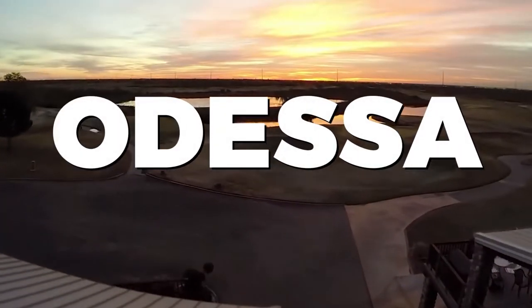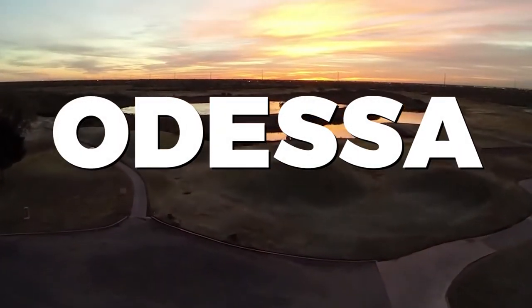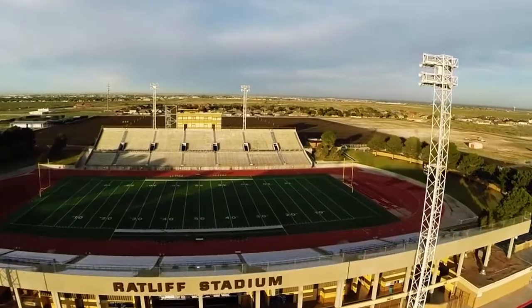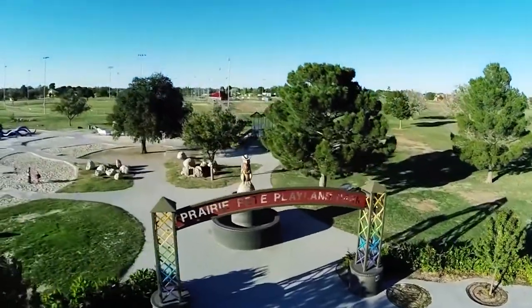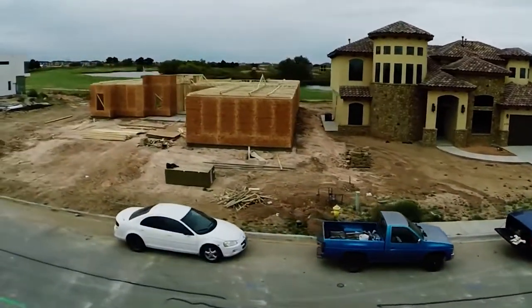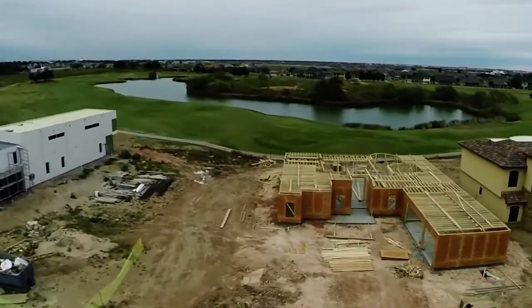Welcome to Odessa, a dynamic city nestled in the heart of West Texas. In this video, we'll be exploring the best things to do in Odessa. From cultural attractions to outdoor adventures, there's something here for every traveler. Let's dive into the unique blend of Texan charm and desert beauty that Odessa has to offer.